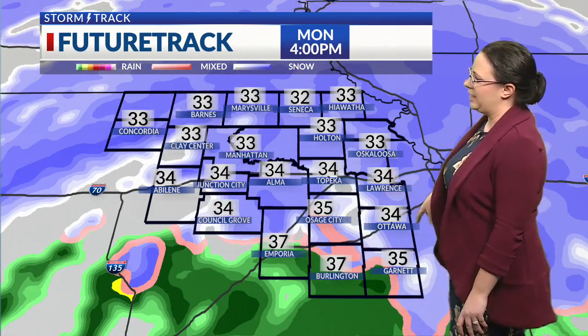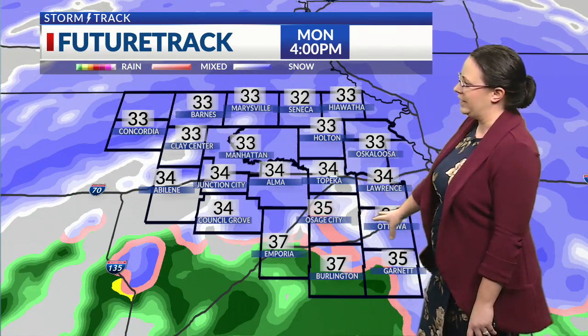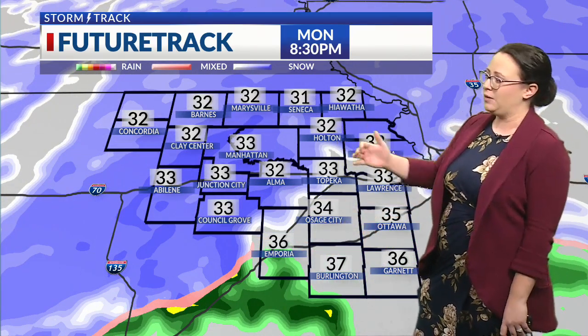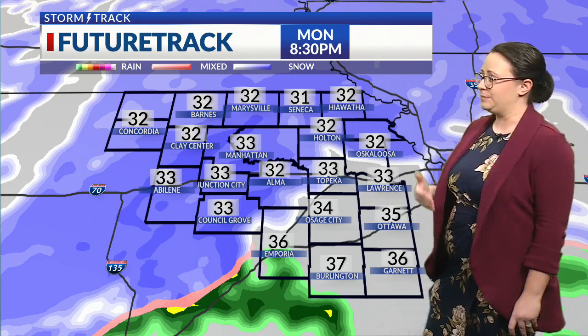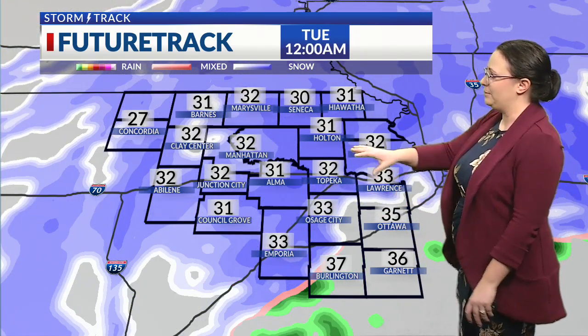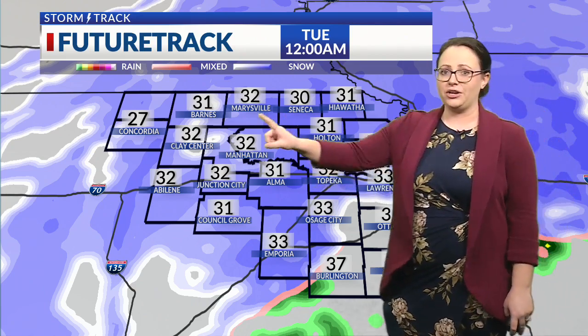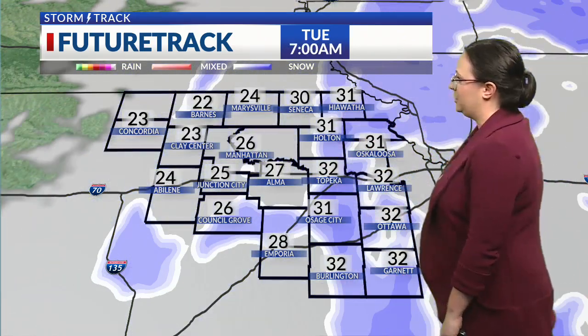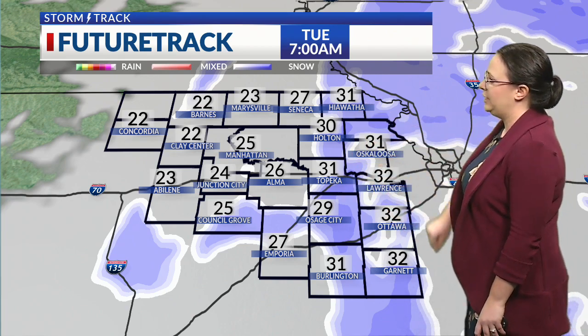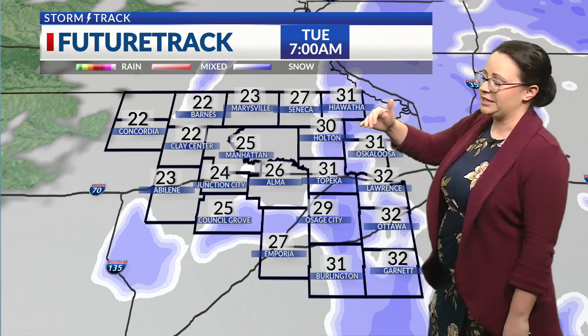We'll be watching our southern counties to see where our rain-snow line sets up, because that's going to be a pretty big difference between quite a bit of snow and maybe just some minor accumulations. But we're all expecting snow at some point tonight into early tomorrow with this whole system. Temperatures staying fairly steady through the night, starting to drop into the 20s by early Tuesday morning as this whole system starts to wrap up. Snow continues into early tomorrow as our winds really kick up.